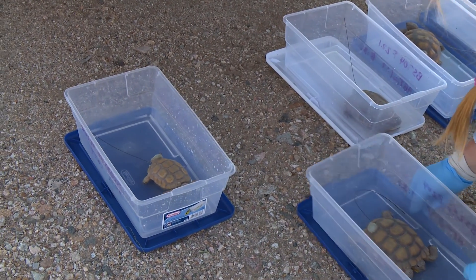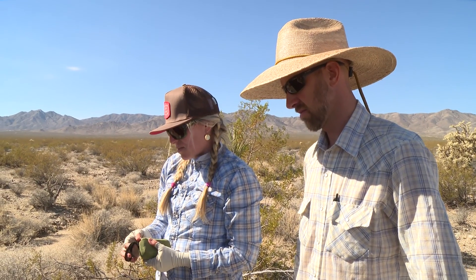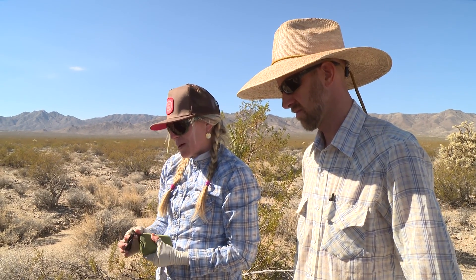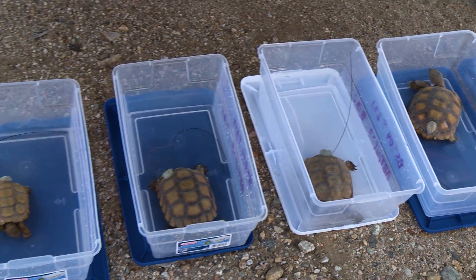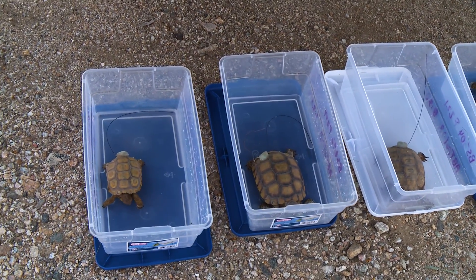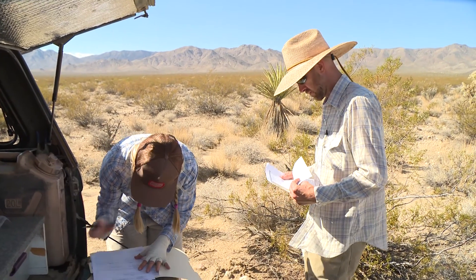One of the interesting things about this is that we are going to track them, and one of the areas of tortoise research that has the least known amount of information is what happens with young tortoises. Only about 2% of tortoises in the wild ever survive into adulthood and begin reproducing themselves. What we did here was head-start tortoises for five years prior to releasing them, and by placing juveniles into the field, we're actually securing future generations of tortoises in the wild around the site.